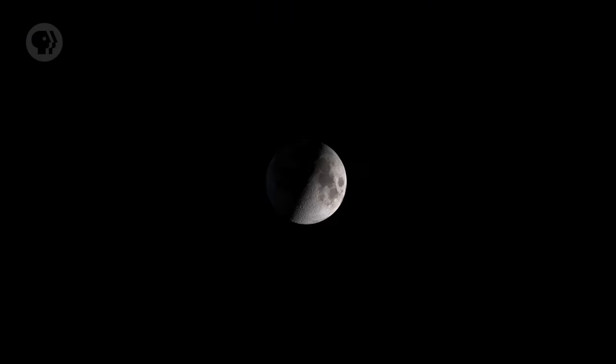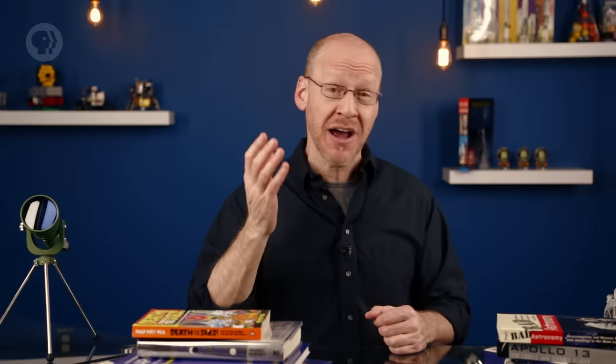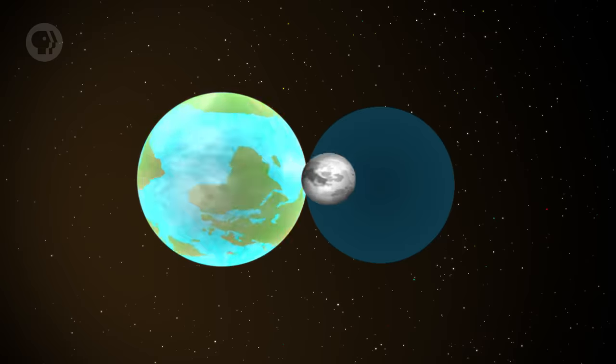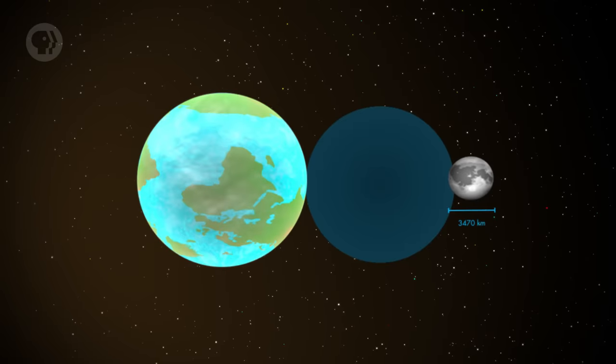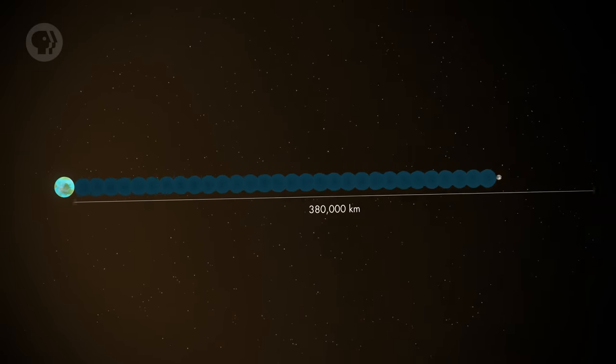It's only the fifth largest moon in the solar system in absolute size. But compared to Earth, it's pretty big — fully a quarter of the diameter of the planet. That's a way bigger ratio than for any other moon orbiting a major planet in the solar system. By the numbers, the Moon is about 3,470 kilometers in diameter, and on average about 380,000 kilometers from Earth.